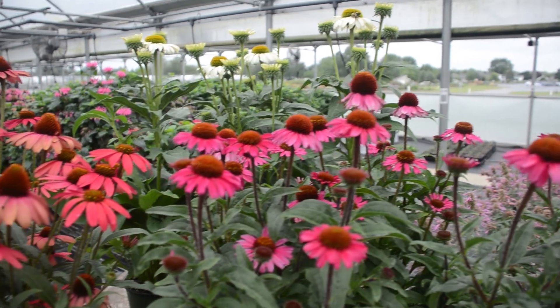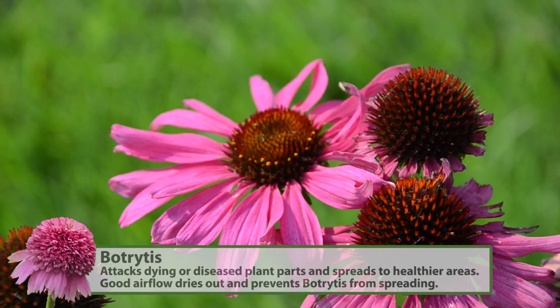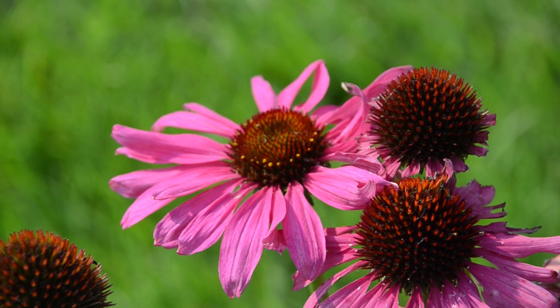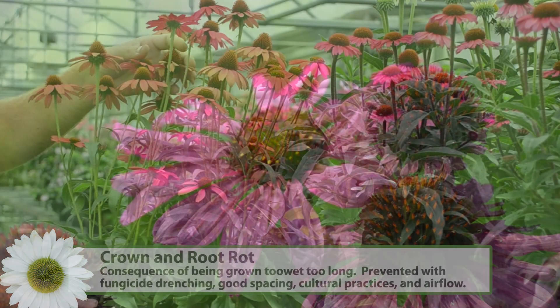Diseases most common on Echinacea will be Botrytis from tight growing conditions, so we recommend spacing them properly and giving good airflow. Other things you might find would be crown and root rots from being grown too wet — a fungicide drench should help prevent that, as well as good cultural practices.